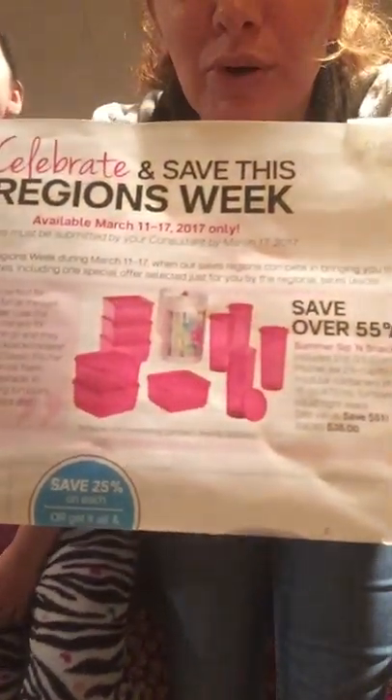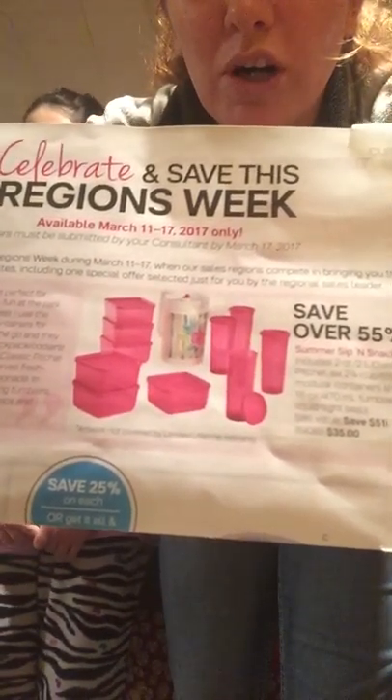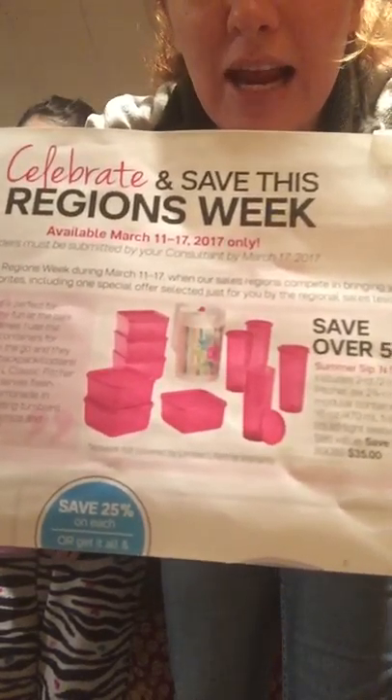I'll show you a little picture of it — right there. Super cool. Like I said, it comes with four tumblers, six containers, and the two-quart pitcher. So it is super cool.